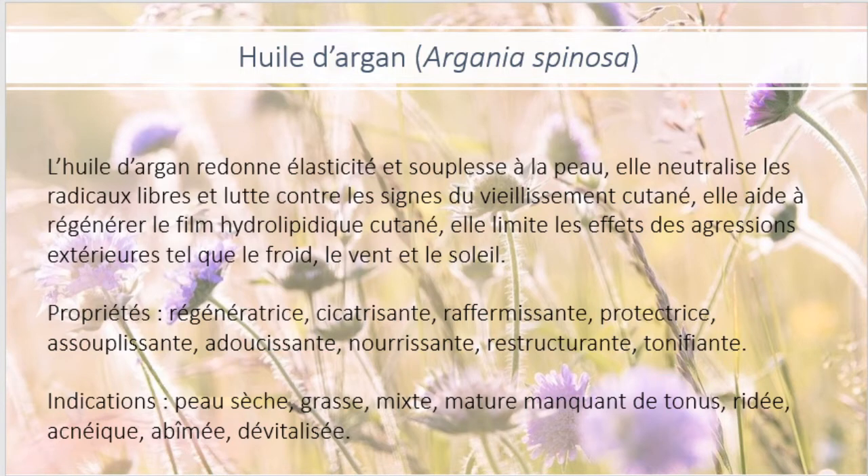Elle est tout à fait indiquée pour les peaux sèches, grasses, mixtes, matures, manquant de tonus, ridées, acnéiques, abîmées ou dévitalisées.